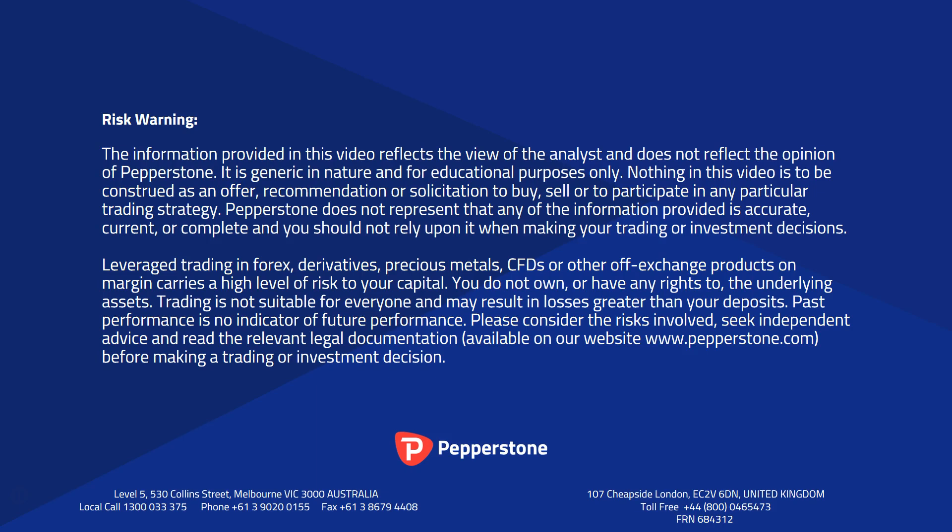Thank you for your time today. Please take a moment to read the risk warning. Trading in CFDs and FX can be a risky business as they're trading on margin. If you have any doubts about those risks, please contact your Pepperstone account representative.